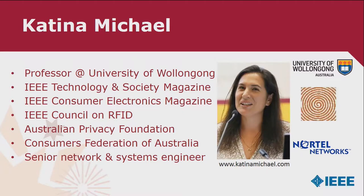My name is Katina Michael and I'm a professor at the University of Wollongong. I'm also a senior member of the IEEE Society on the Social Implications of Technology. I've had the great fortune of editing the IEEE Technology Society magazine for the last six years. This society is amazing — it brings together brains from engineering through to psychology, sociology, anthropology, and law. I'm also a senior member and senior editor of the IEEE Consumer Electronics magazine.